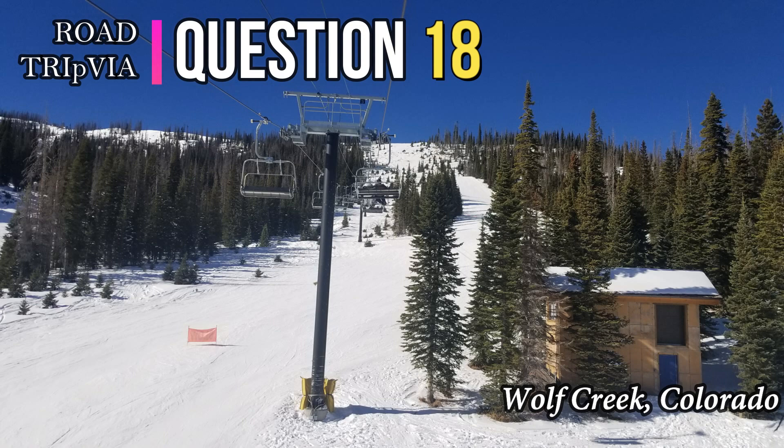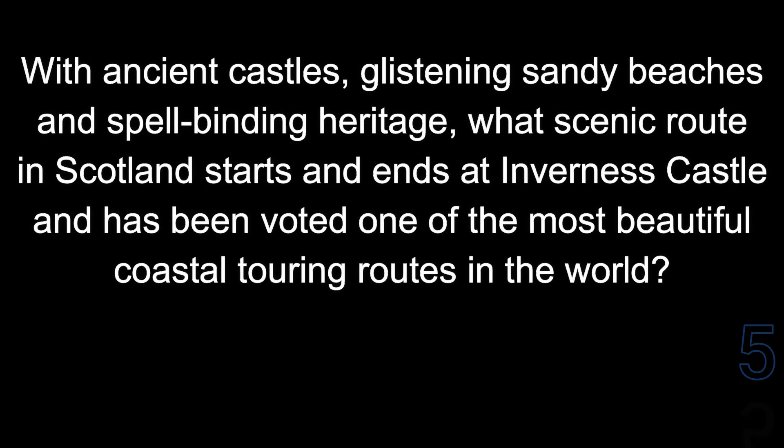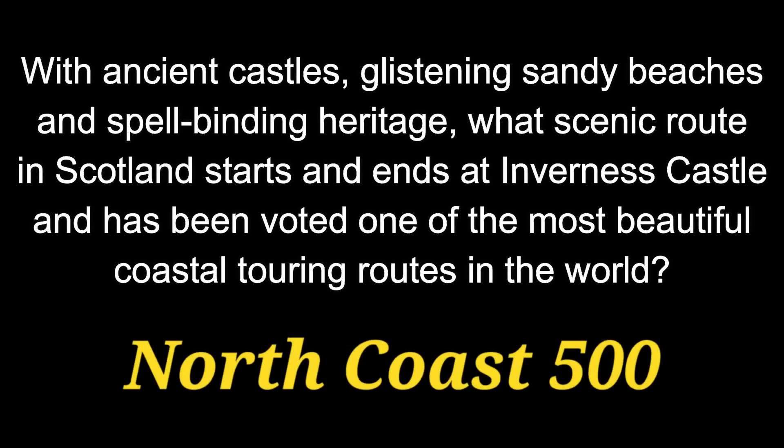Question 18. With ancient castles, glistening sandy beaches, and spellbinding heritage, what scenic route in Scotland starts and ends at Inverness Castle and has been voted one of the most beautiful coastal touring routes in the world? That route is the North Coast 500.